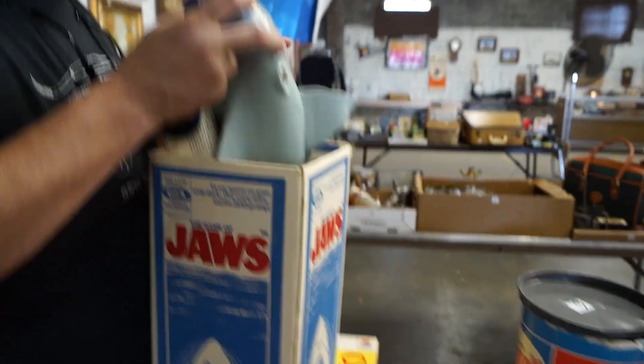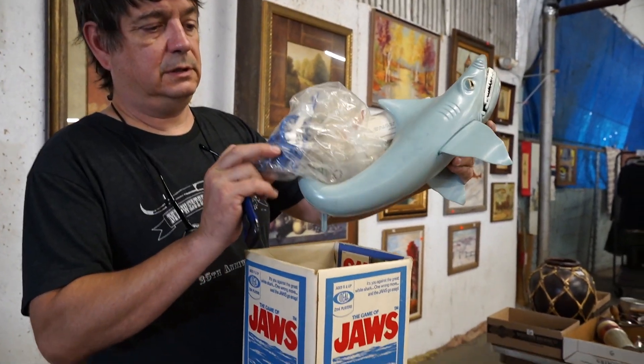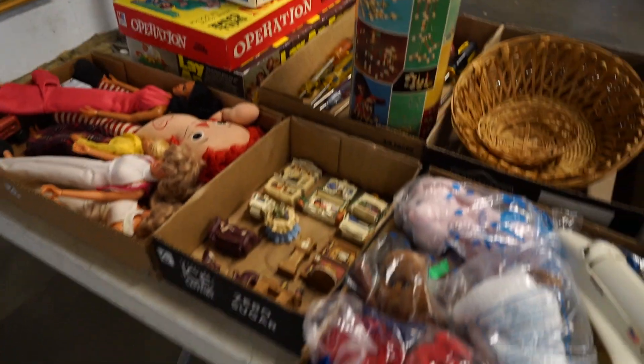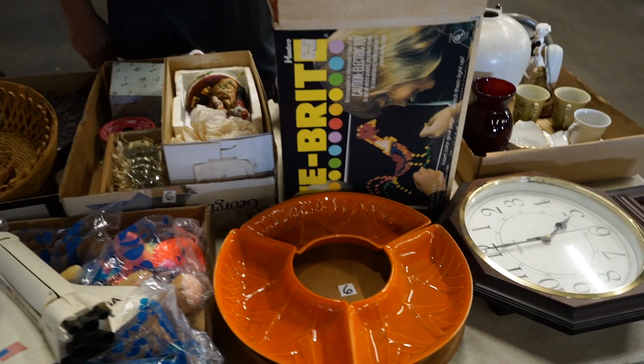Let's see if any of the stuff is still in there — it still has the stuff in there. So yeah, that'll be a neat, cool piece. People will be hanging around for that.